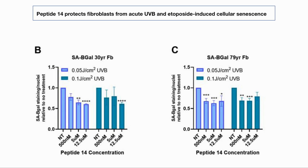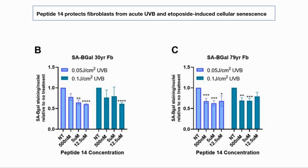In this chart, the blue and green bars show the level of radiation, while the concentration of peptide is given across the bottom. We can see that as the concentration of peptide increased, it reduced the level of beta-galactosidase, which would imply fewer senescent cells. A similar test was done with etoposide, which also showed positive results.